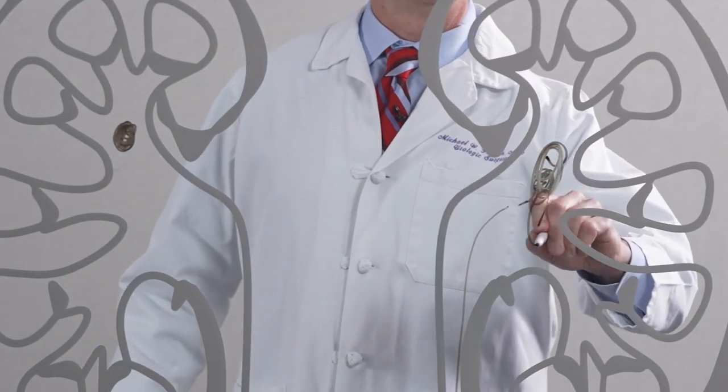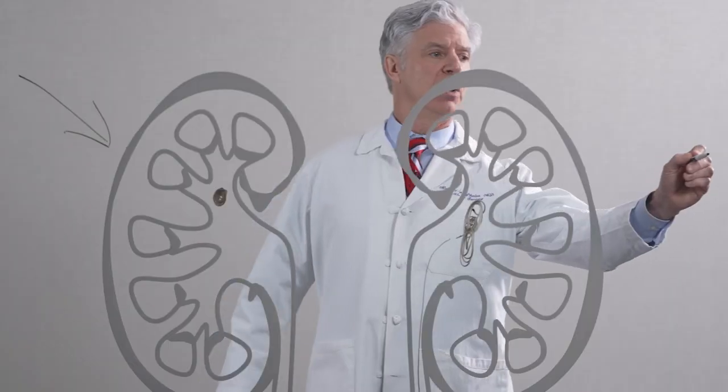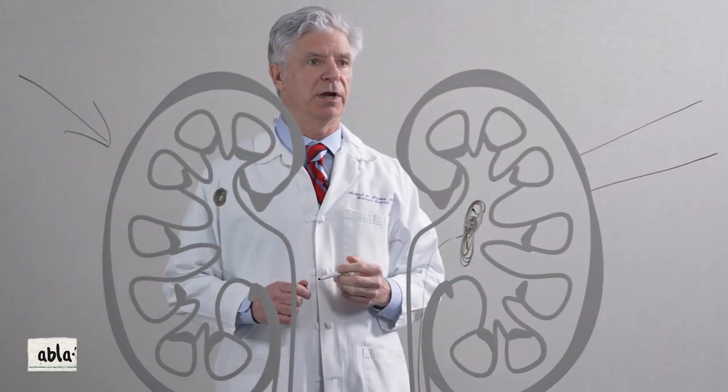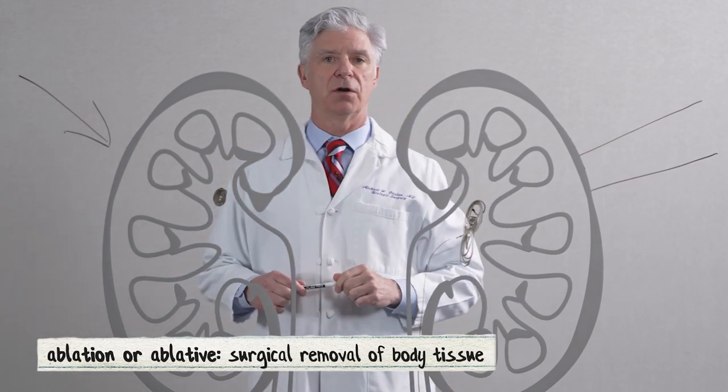If the kidney stones are too large, we oftentimes will put a telescope right into the kidney directly and break up a large stone with ablative technology.